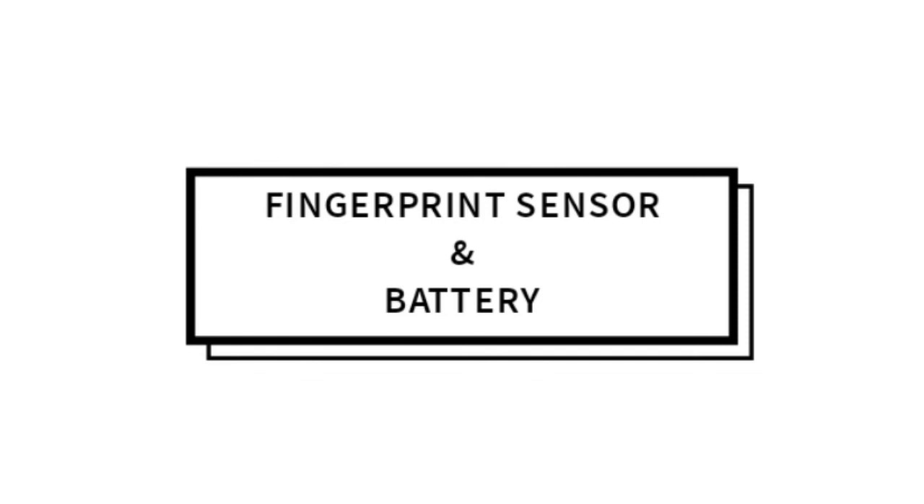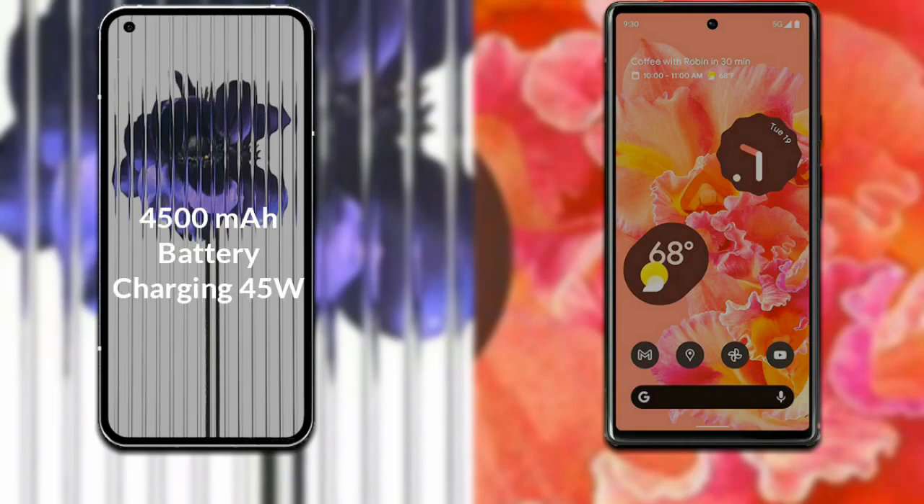Both phones run on Android 12. Now let's talk about the battery. The Nothing Phone 1 has a 4500mAh battery with 45-watt fast charging support. The Google Pixel 6 has a 4614mAh battery with 30-watt fast charging support.